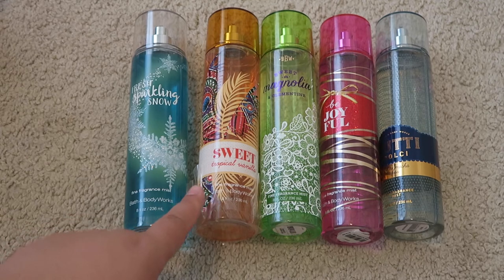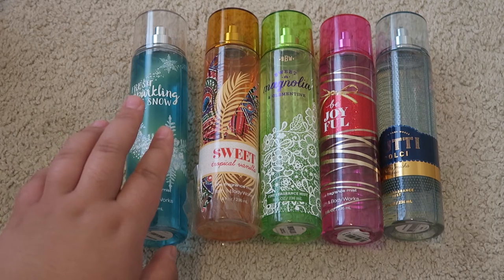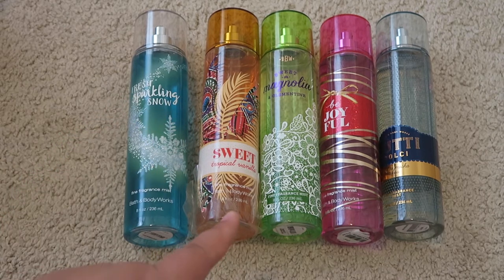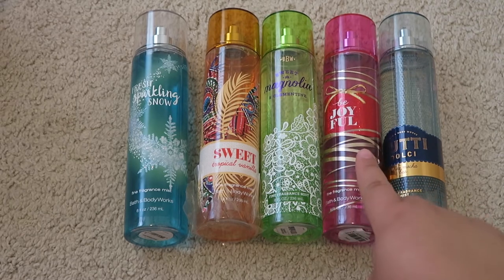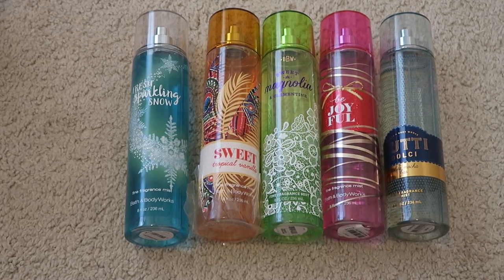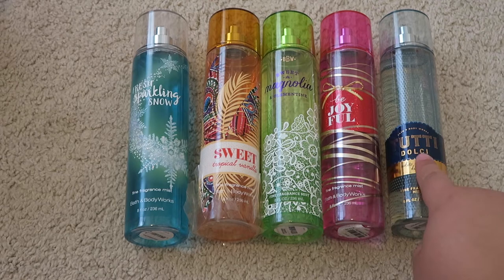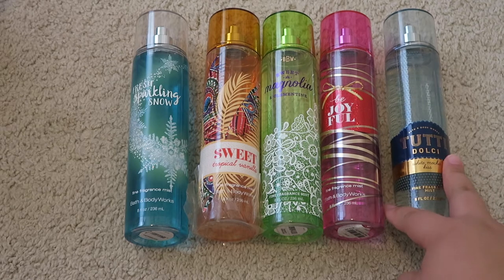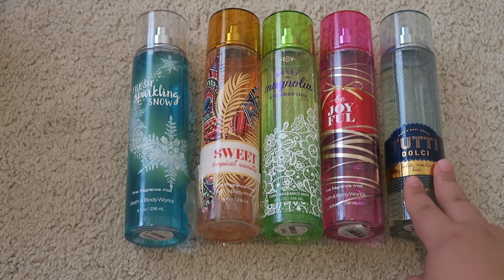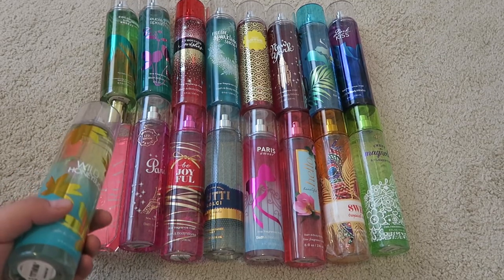Sweet Tropical Vanilla smells nothing tropical to me — it just smells like vanilla, which I don't mind. It's perfect to pair up with Vanilla B Noel lotions. Next is Sweet Magnolia and Clementine — I do have a lot of things in that particular scent. Next is Be Joyful, which came out during the wintertime — it's a very nice scent, I can't wait to finish that up. And one of my favorites lately is White Mocha Kiss from the Tutti Dolce line. It smells almost vanilla-y, very calming and very sweet. That's my entire collection of Fine Fragrance Mists.